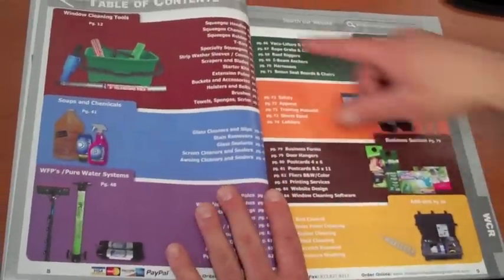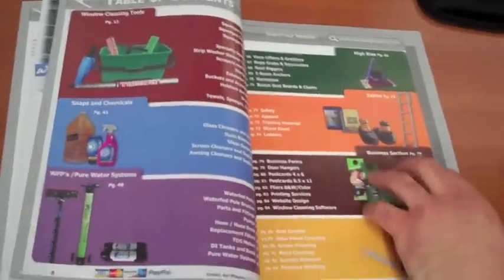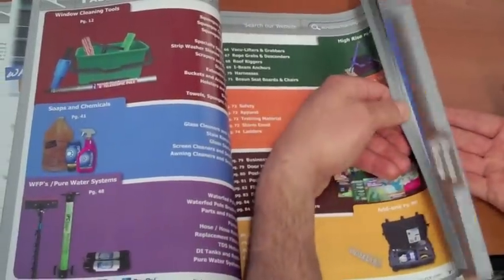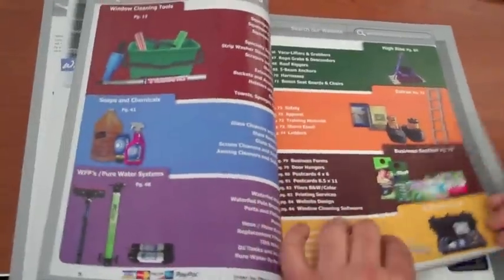Beautiful table of contents. You can see everything is broken up by a color-coded tab that you can see once you flip through along the edge of the magazine, to make it extra helpful for you.